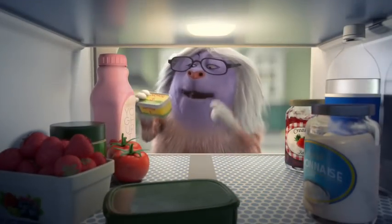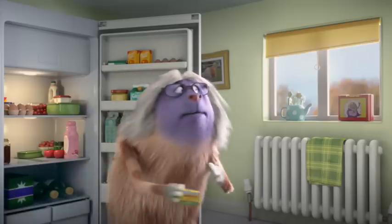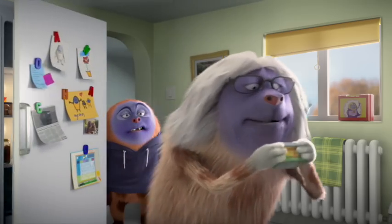Butter, butter. Anchor Spreadable? What's that? Anchor Spreadable is delicious real butter blended with rapeseed oil. Thank you, science.